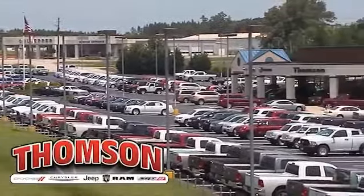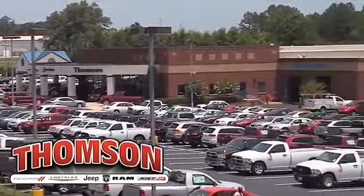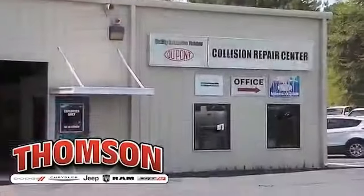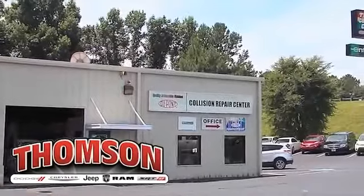At Thompson Chrysler Dodge Jeep Ram, you'll find a tremendous selection of new and pre-owned, inspected, and certified vehicles. It's easy to find the ride you want at the price you deserve. Don't forget, we offer exceptional service on all makes and models in our service department and body shop.